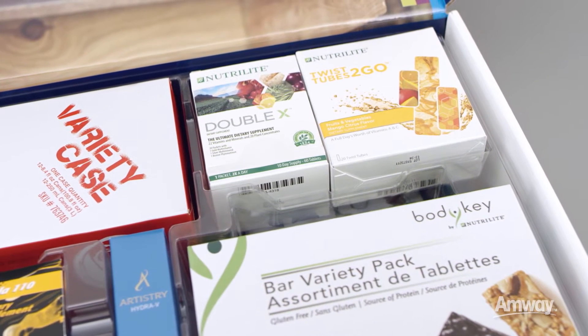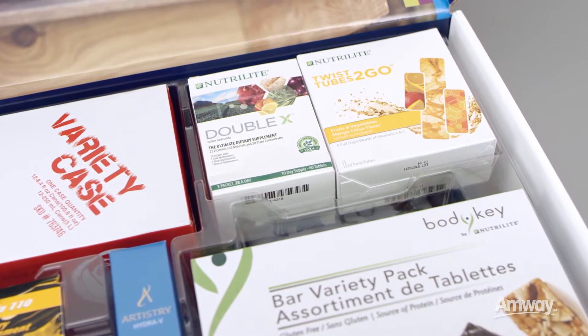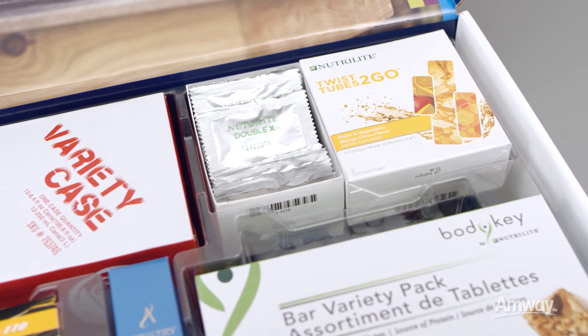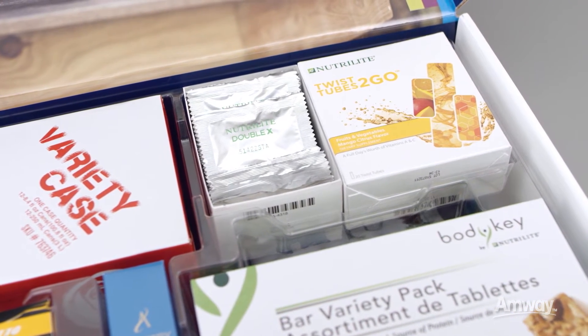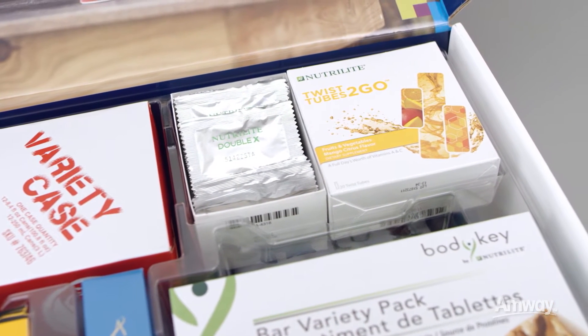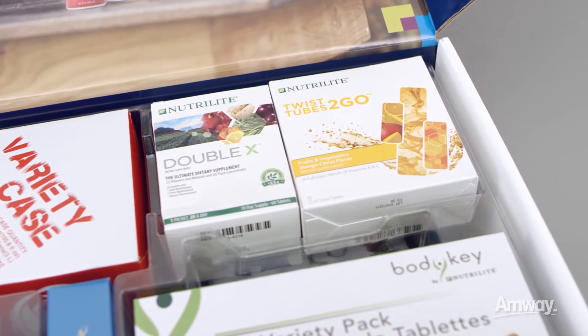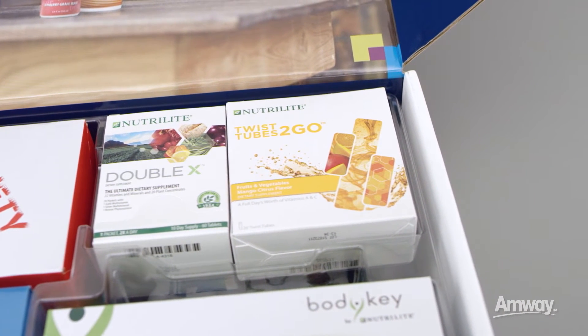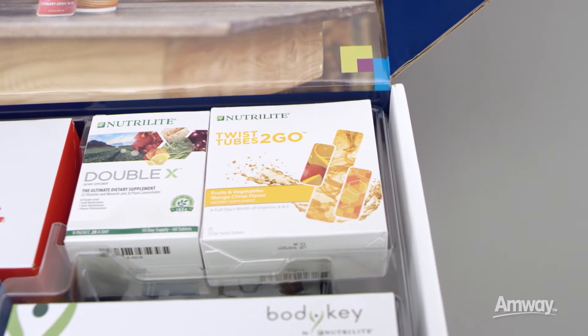Double X is the ultimate dietary supplement from Nutrilite. It's power-packed with 22 vitamins and minerals and 20 plant concentrates for superior health protection. Try the 10-day supply for yourself.